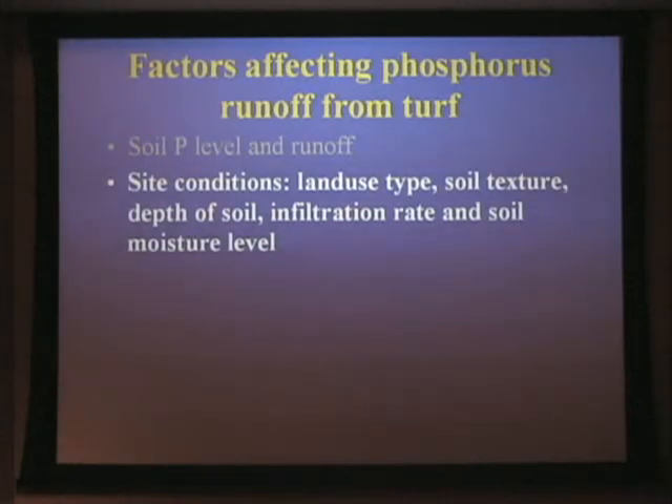Another part of the work we've been doing on the phosphorus issue is trying to look at residential areas and land use types that may affect the amount of phosphorus in runoff. It can be related to soil textural differences, depth, soil infiltration rates, and soil moisture level. We had a study looking at a number of these factors at the same time, both at small plot scale and at a watershed level where we measured the input and output. I'm only going to show the small plot data today because of time.